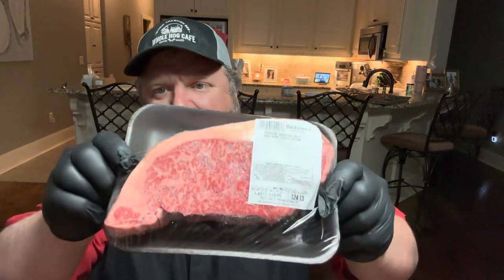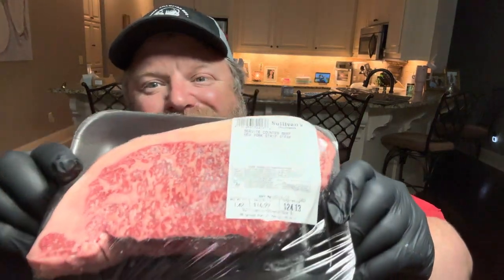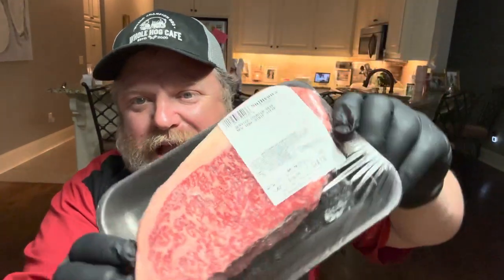I saw a steak — a rack of steaks — that just caught my eye and stopped me in my tracks. I'm being serious, I could not get over it. I want to show you this. I left it in the package right here. Look at that. That is just unbelievable. Look at that marbling on that New York strip they had.